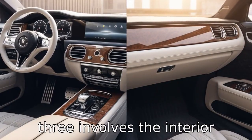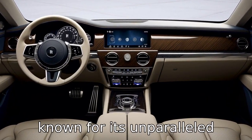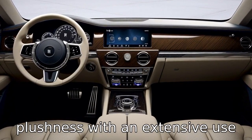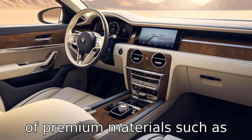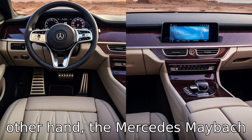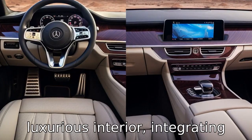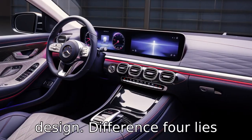Difference 3 involves the interior design and craftsmanship. The Rolls-Royce Ghost's interior is known for its unparalleled plushness, with an extensive use of premium materials such as wood, leather, and metal. On the other hand, the Mercedes-Maybach S is praised for its modern and luxurious interior, integrating technology smoothly into the design.